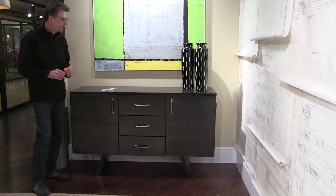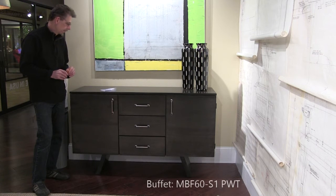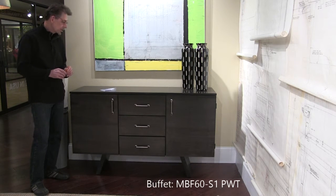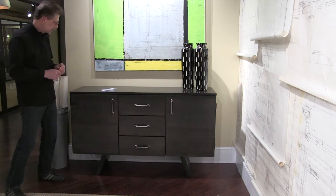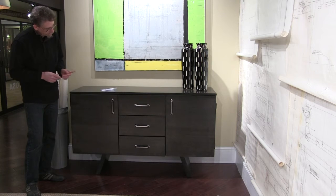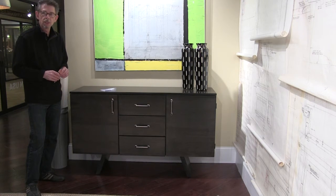Here we have a 57 inch buffet in Rockport, dark gray color. The buffet is a good complement for the Quincy table we just looked at because it has a simple, very simple angular base. Please take note of the steel hardware, which also ties this buffet into the Quincy table.